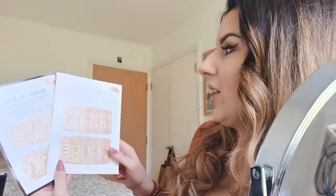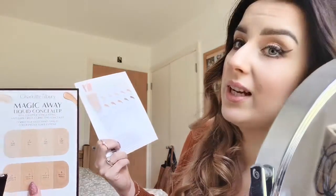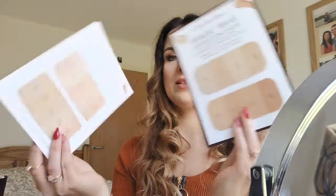So I've got magic foundation and I've got magic whey liquid concealer in different shades — it's like a sample and then you can choose your favourite one. So that's the back of it, and that's the front.